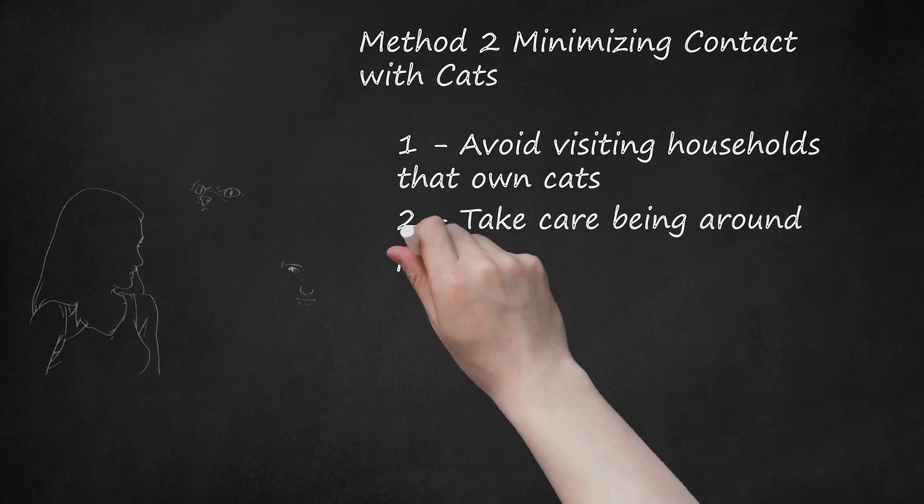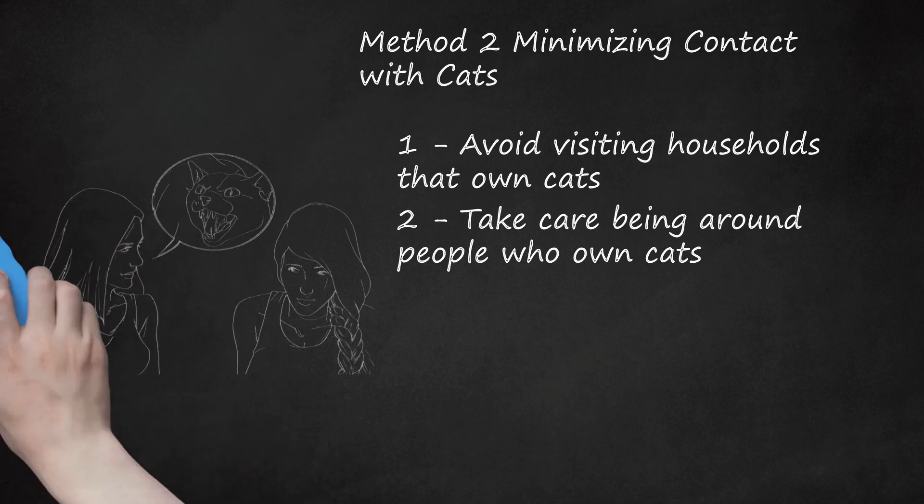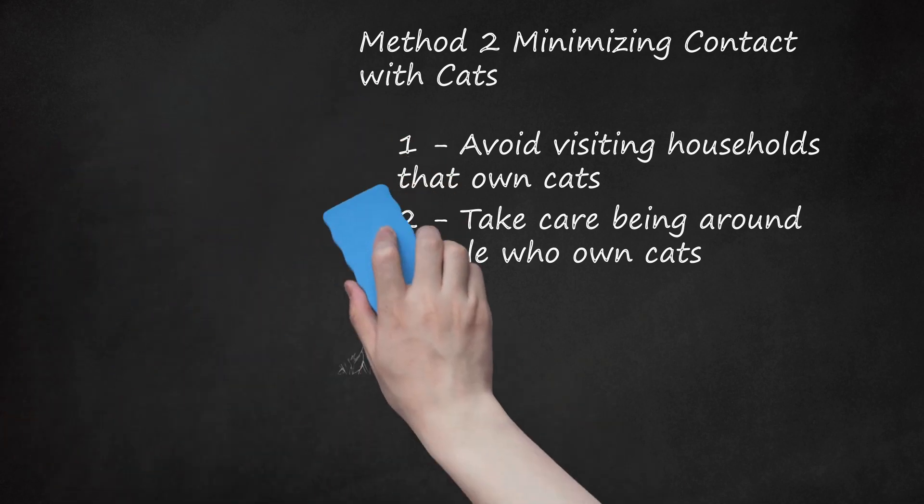Step 2: Take Care Being Around People Who Own Cats. Once you visit a place that has a cat, the cat dander left on your clothing can cause a continued allergic reaction. When you return home, wash your clothes in hot water to remove the dander. This is true of people who own cats — their clothes likely have dander on them, especially if you can see visible cat hair. Simply let such people know that you have a bad allergy to cats and that you will have to keep your distance. In the workplace, this may mean sitting away from cat owners. However, don't be rude about it — explain things kindly, in the spirit of compromise.